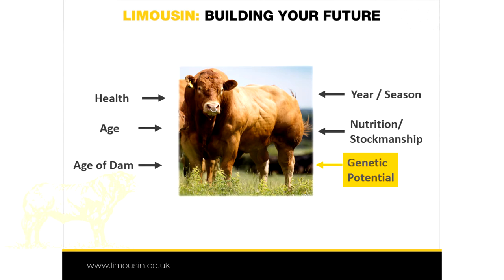So what are GEBVs? Animal performance is a combination of genetic merit and the effects of the environment, such as season, management regime, health, etc. Traditional estimated breeding values or EBVs use pedigree information and on-farm performance records to establish how much of the animal's performance is due to the genes it has inherited and how much is due to the environment in which it is reared. The EBV value is the genetic component and indicates the strengths and weaknesses the animal is likely to pass on to the next generation.